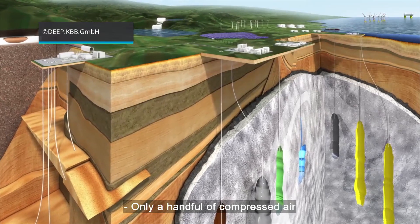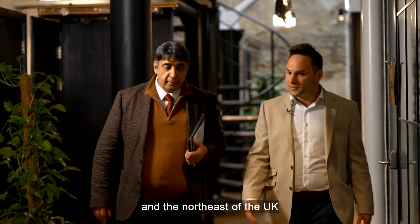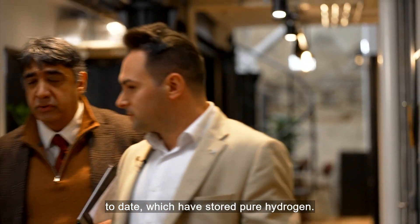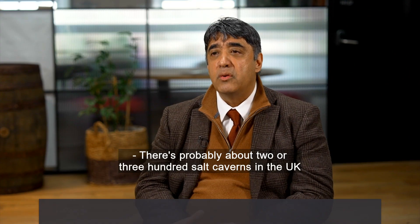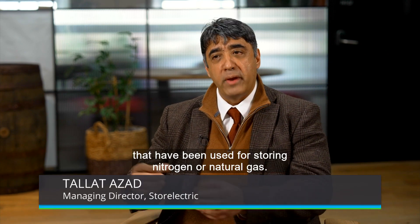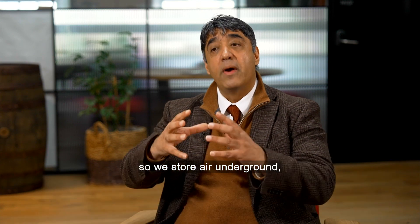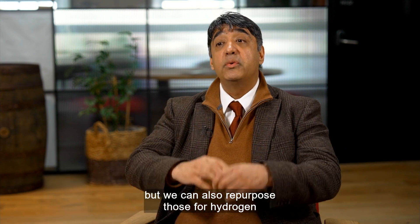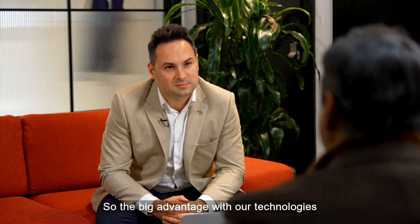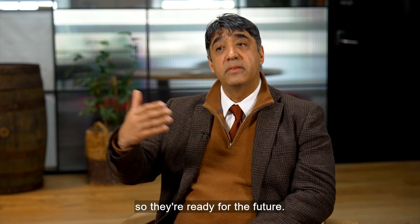Only a handful of compressed air energy storage facilities exist worldwide, and the northeast of the UK boasts one of only a few caverns to date which have stored pure hydrogen. There are probably about 200 or 300 salt caverns in the UK that have been used for storing nitrogen or natural gas. The great thing is that we can repurpose those for compressed air energy storage — storing air underground — but we can also repurpose those for hydrogen, and we can do that now. The big advantage with our technologies is that they're not just available today, but they're also hydrogen-ready, so they're ready for the future.